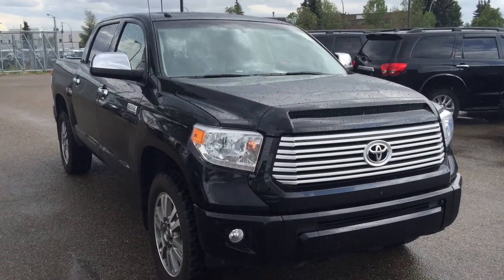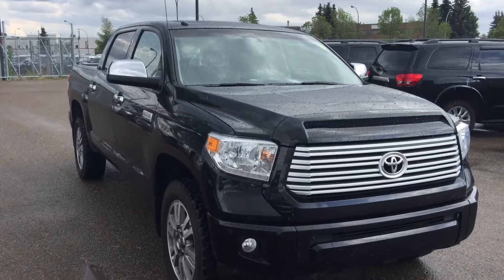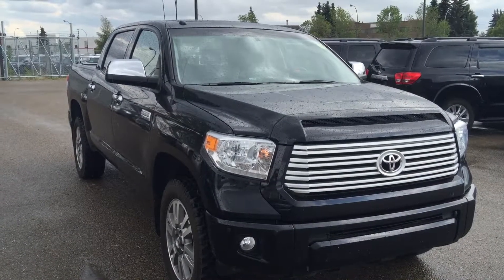Good afternoon, this is Andy Lam from Mayfield Toyota Pre-owned Supercenter. First of all, thank you very much for your inquiry on our Toyota Tundra Platinum model.